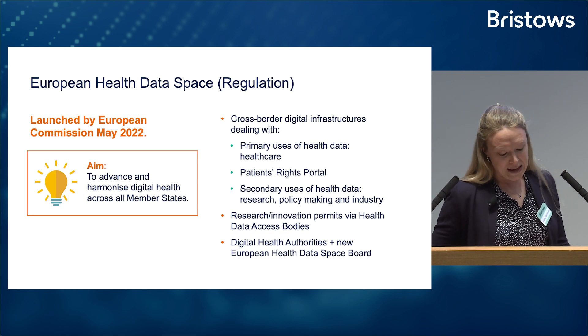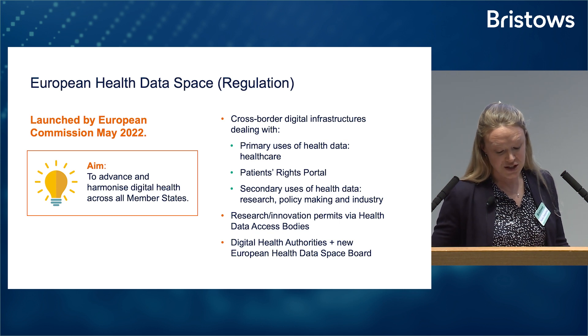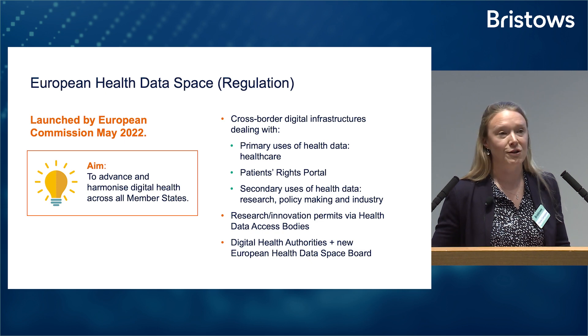There will be some prohibited uses for the health data, including taking decisions which are detrimental for individuals, marketing, and tailoring insurance premiums. But importantly, commercial product development use is allowed, under two specific categories: first, development and innovation activities for products or services; and secondly, training, testing, and evaluating of algorithms, including in medical devices, AI systems, and digital health applications.